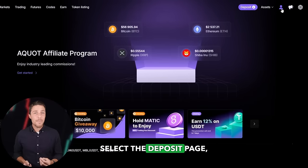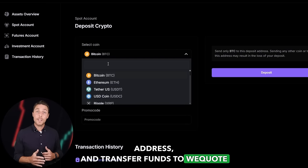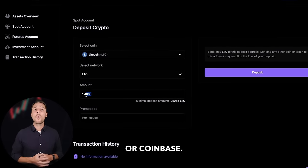Let's consider a scenario where we start with a hypothetical initial investment of $6,000. We'll then evaluate the potential earnings from this trade. For this example, we'll assume we purchase LTC on a popular exchange like Binance, Bybit, or Coinbase. The following action is to transfer the acquired LTC to AQUAT: go to the wallet, select the deposit page, copy the LTC address, and transfer funds to AQUAT via Binance, Bybit, or Coinbase.